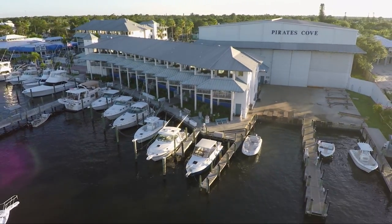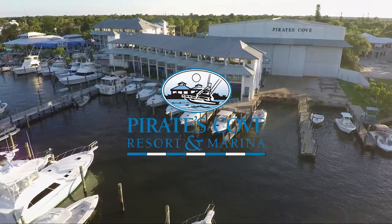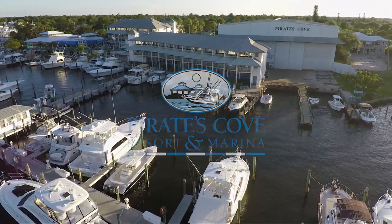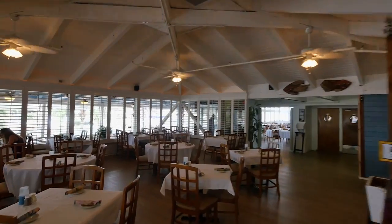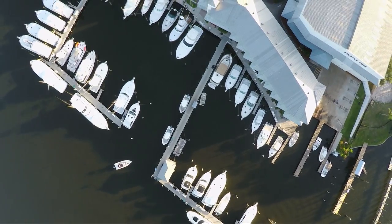We'll see you on next week's edition of Florida Sportsman Best Boat. When filming, the cast and crew docked and dined at Pirates Cove Marina in Stuart, Florida — family owned and operated, featuring 50 renovated rooms, an outstanding restaurant, and a full-service 50-slip marina.